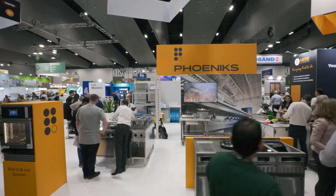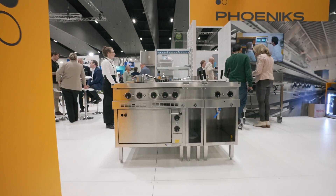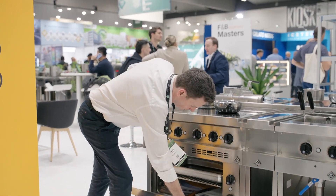This is MKN's four-zone induction countertop. It's the only one with a static oven built underneath.